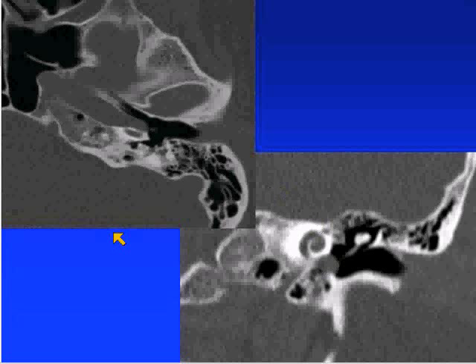This is an aberrant internal carotid artery. On the axial image, the caliber of the internal carotid artery is narrowed and lateralized. Here it is on the coronal image — something to be very aware of, as it can mimic a glomus lesion.